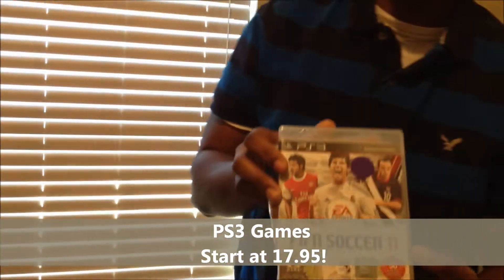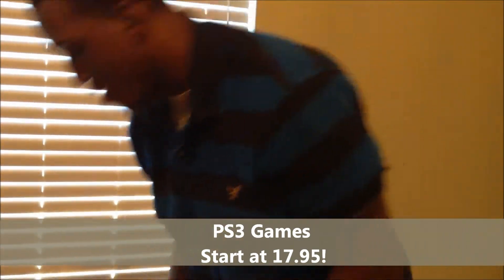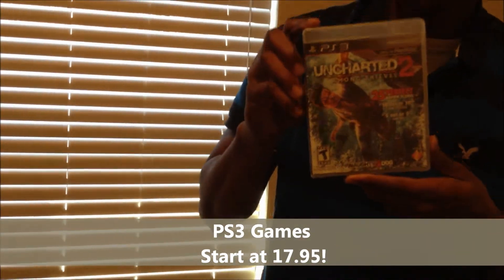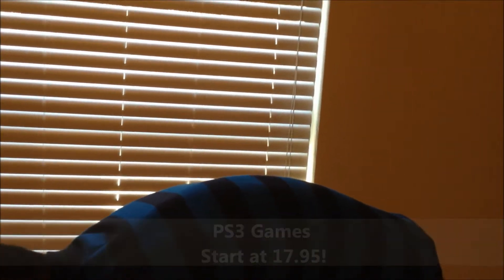FIFA Soccer 11 — everybody loves FIFA. We got Mag, classic Mirror's Edge, Uncharted 2 — love the classic — and we got Fear 3.